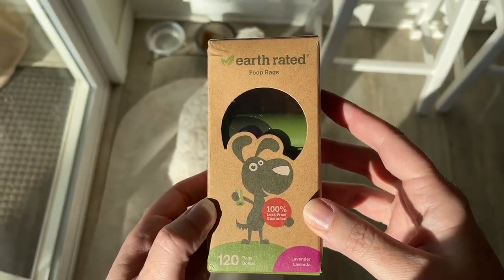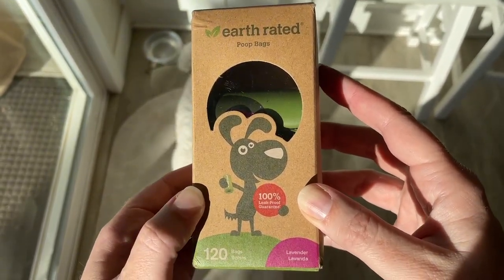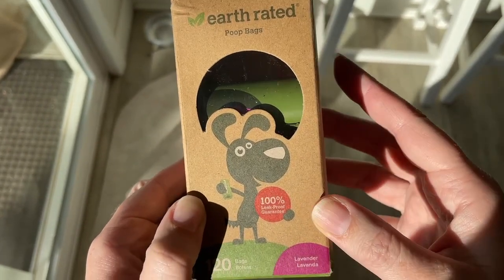These are my favorite poop bags. They're lavender smelling, and let me show you them in action.